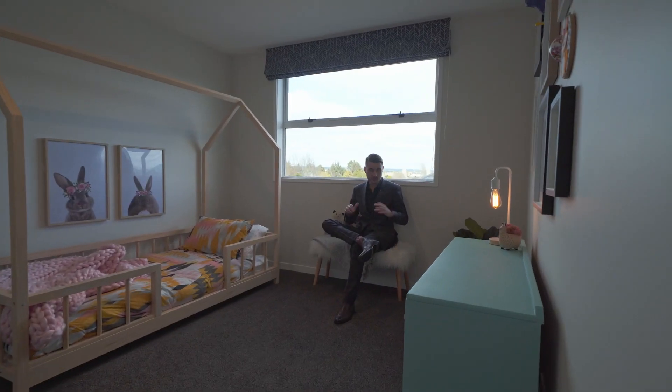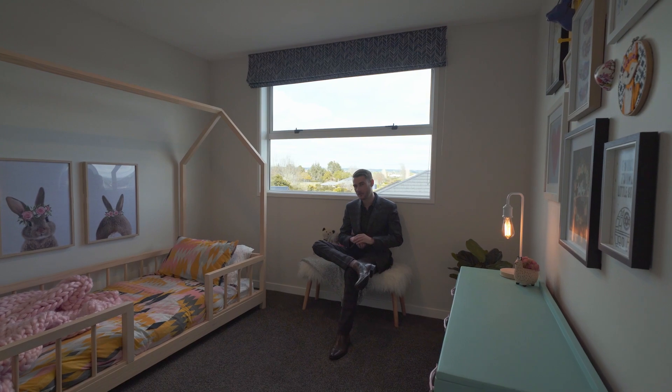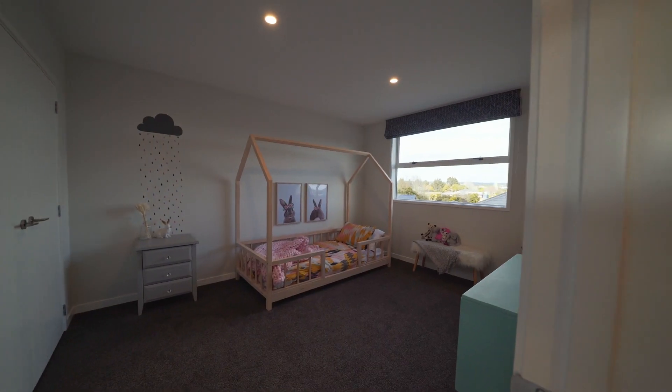The bedrooms are situated on the upper level, taking full advantage of those panoramic views.